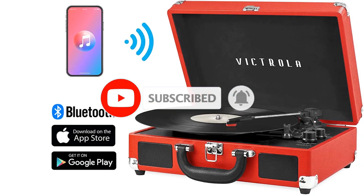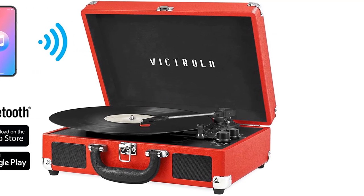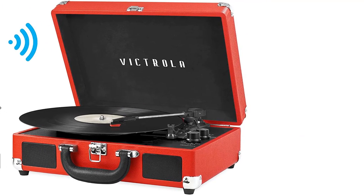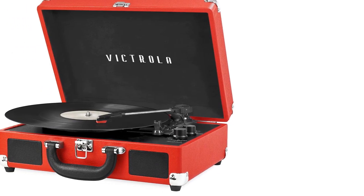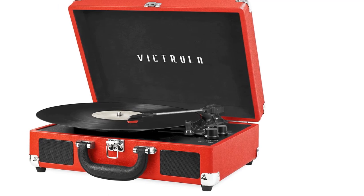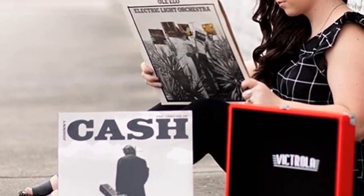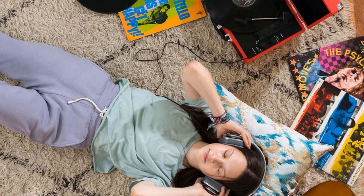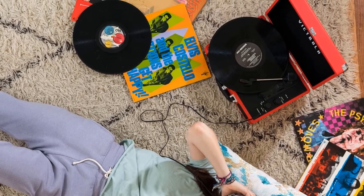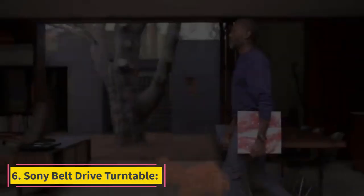The 3-speed turntable gives you the flexibility to play various records, and the built-in rechargeable battery lets you take your music with you wherever you go. This Victroller is 14.5 x 9.8 x 5.5 inches and weighs just over 7 pounds. It has a built-in stereo speaker on the top and an RCA output and headphone jack. The Bluetooth range is 33 feet, and the battery lasts for up to 4 hours of playtime.